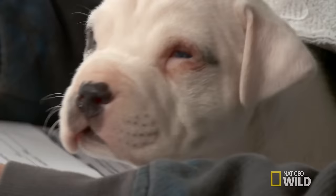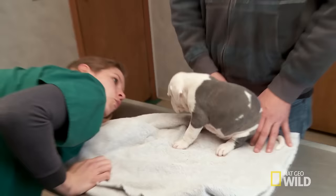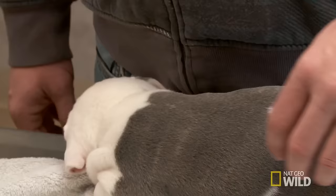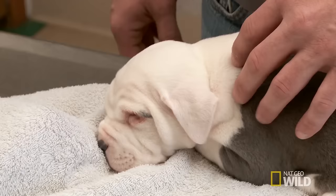Bruiser has an eye that's kind of infected. We were afraid one of the other puppies might have scratched it. You always have to worry about eyes — you never leave them untreated. He doesn't like to let you look in there. Let me go find some numbing drops.